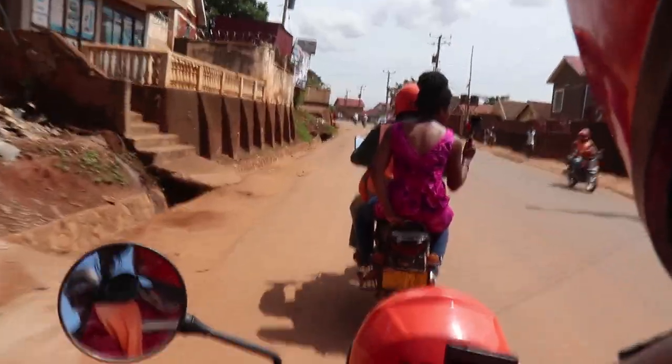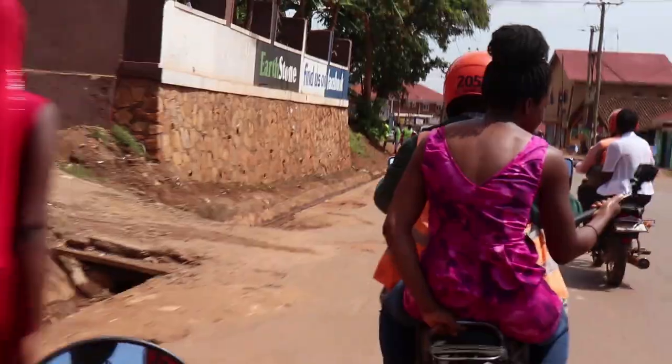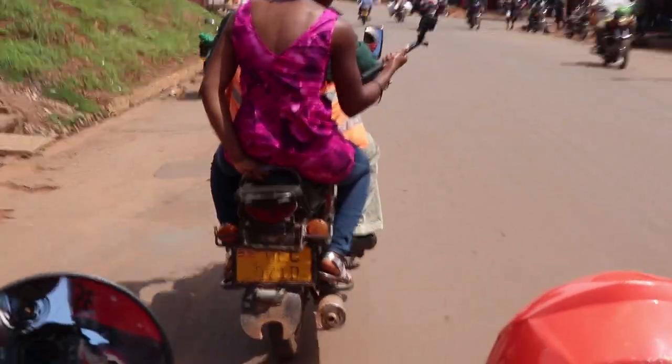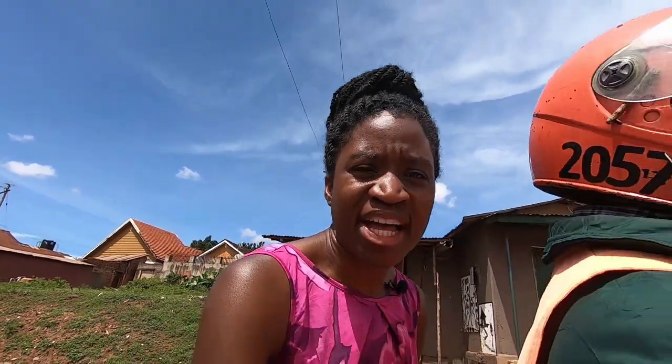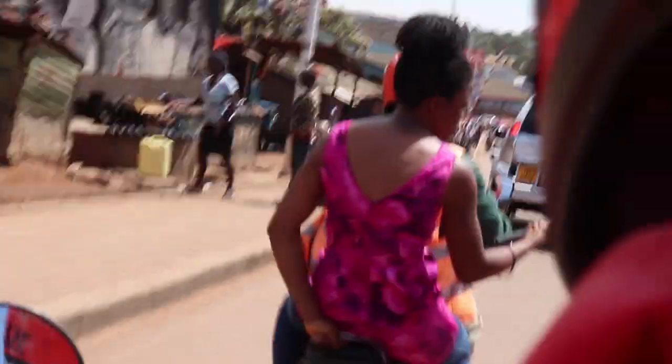The boda boda is one means of transportation in Kampala and outside of Kampala — it's a fast way to get around, but there is a safety risk because it's weaving in and out of cars and buses. Within Kampala they don't have a train system, so you would either have your own vehicle, take a taxi — the small minibuses called matatus — walk, or take a bicycle. But a boda boda is a fast way to get to your location, especially if there's a traffic jam.